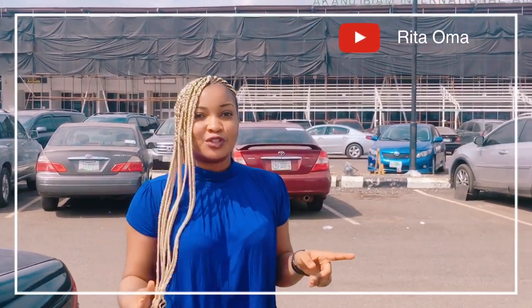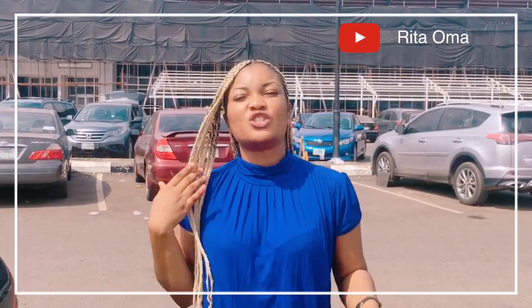In today's episode, I'm currently at Akanyibion International Airport in Enugu. For those of you that don't know the location of this airport, it's located at Emene.